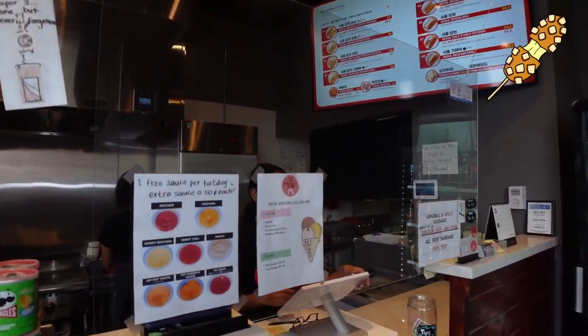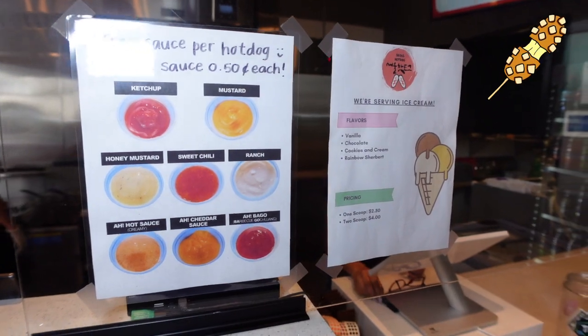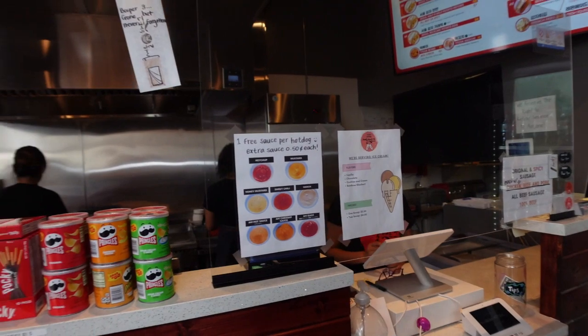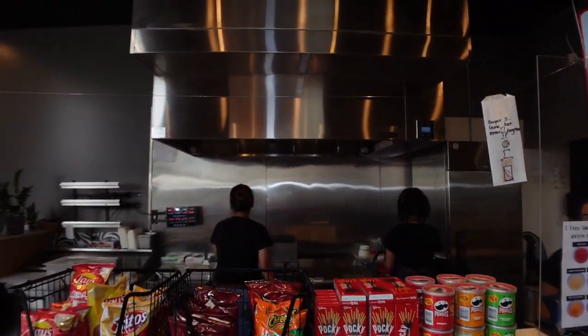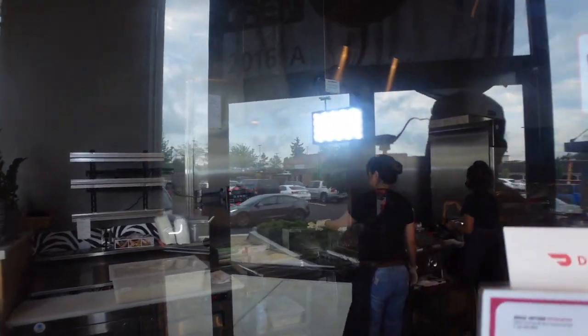Of course they have sausage, ketchup, mustard, honey mustard, sweet chili ranch, and a creamy hot sauce. And a bunch of things. They also have ice cream here, which is kind of cool — actually kind of dope. And then the Pocky, Pretz, and that's where they make all this stuff. We're going to show you this because that's actually kind of dope. But let's go ahead and order first.